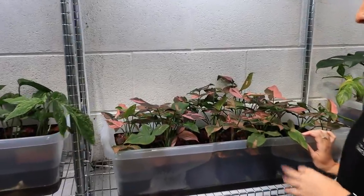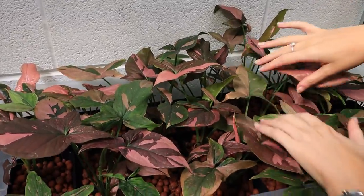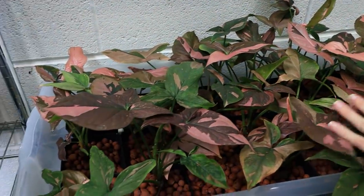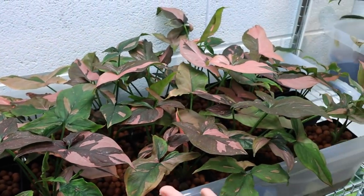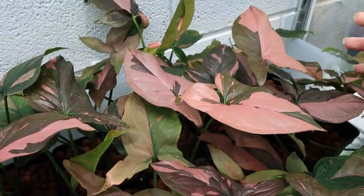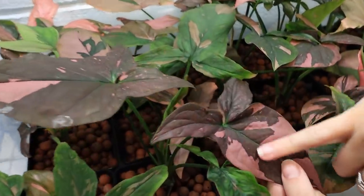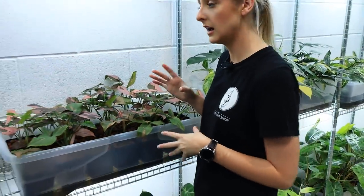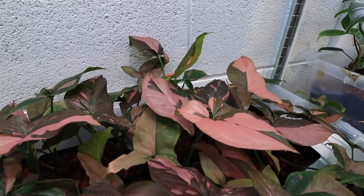This is Syngonium Pink Splash and you'll notice a lot of colour differences in the leaves. The paler leaves were present when we got them in. Since then — I think I've had these about three months, probably more — the new leaves are growing in this really cool, colour-popped pink. Like this leaf here, it's a total wash of pink. I think they're really thriving in here. Syngonium just like the light a lot more.